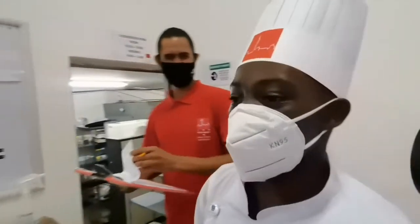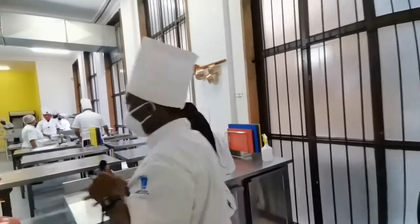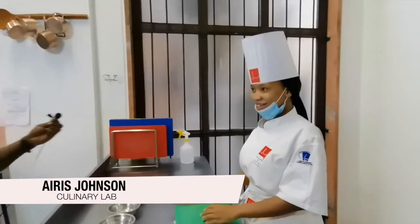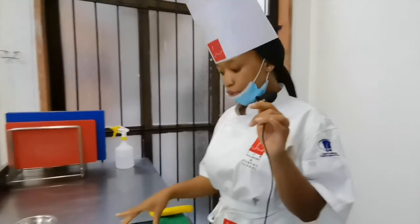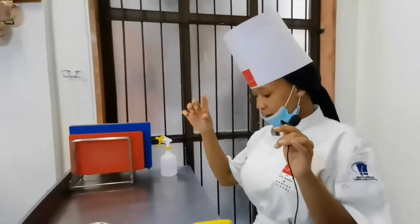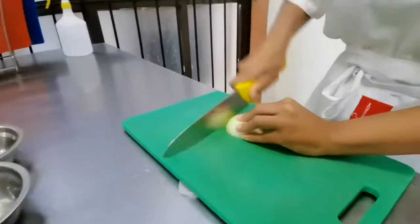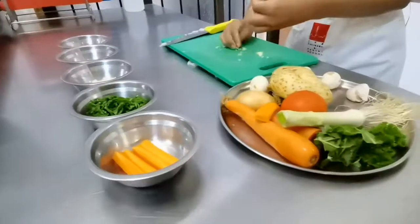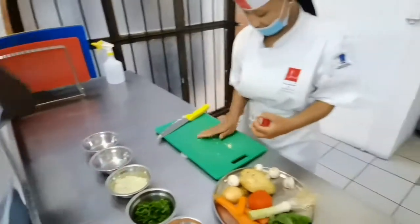Now we'll be moving to Chef Noletando, one of our culinary lecturers, who will be doing a demo on precision cuts — which is an important skill in the field. Hi Chef Noletando. Today I'm going to show you how to cut an onion into brunoise. It's a very small cube which has four sides, so let me quickly show you how to cut it with precision. And we have already done the culinary cuts. Thank you, Chef Noletando.